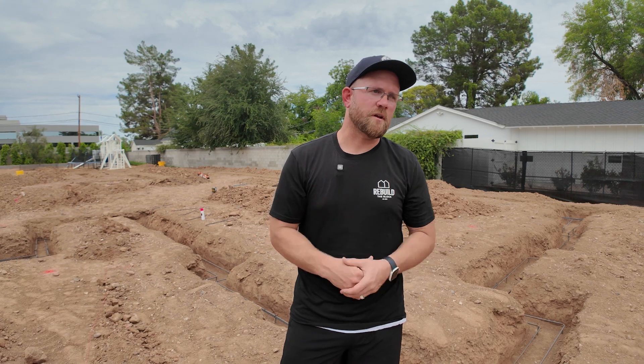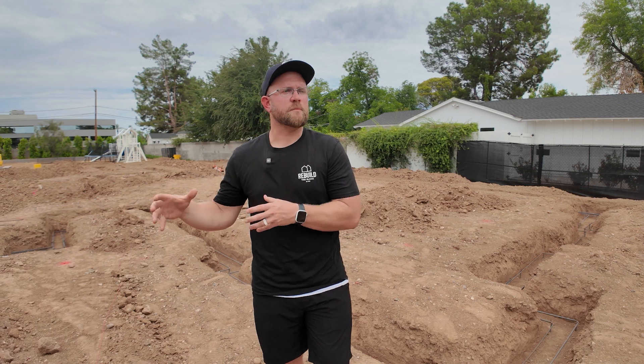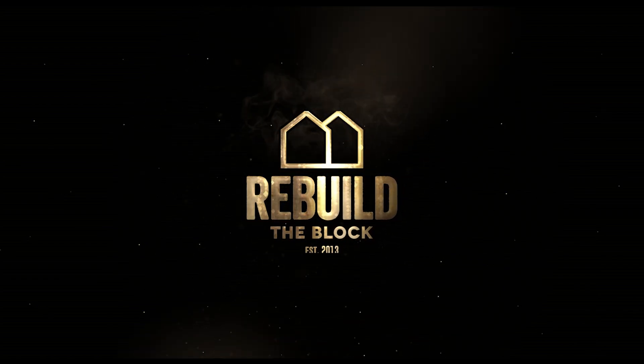We hope this information is helpful for anyone looking to build their own custom home. If you're building outside our marketplace — which is Phoenix, Arizona — we encourage you to check with your contractor to ensure what that budget might look like for your foundation. As always, we appreciate you following along our journey. Feel free to check out our other episodes for key information on costs associated with development. Have a great day — we'll see you next time.